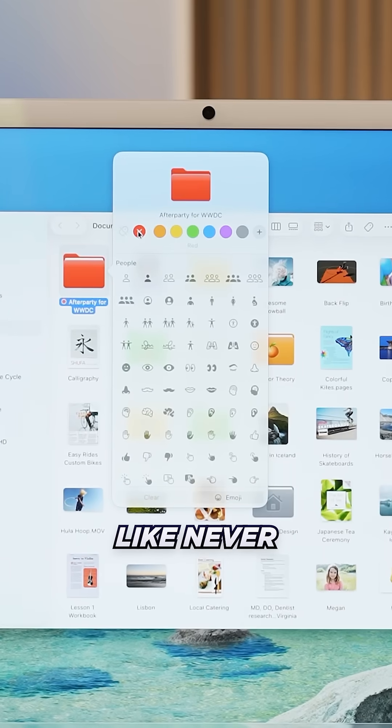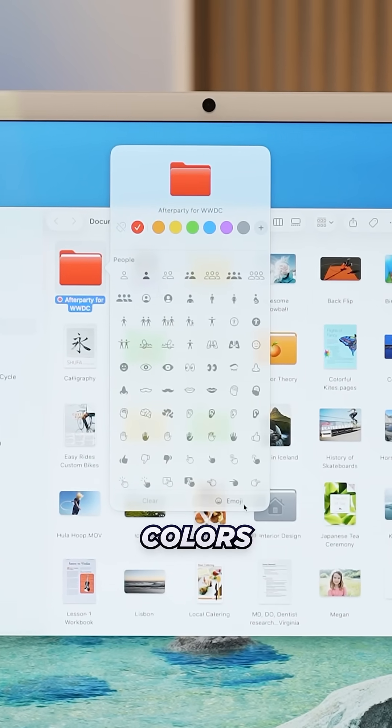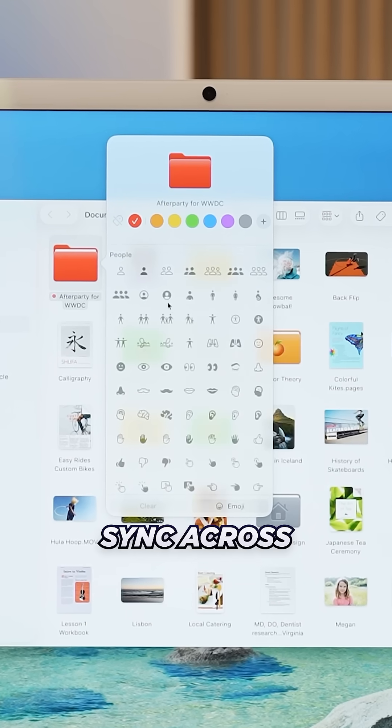You can now personalize folders like never before by changing folder colors and adding symbols or emojis, which will sync across devices.